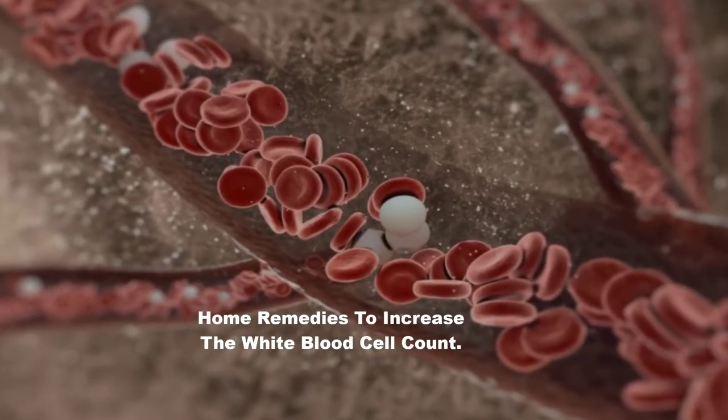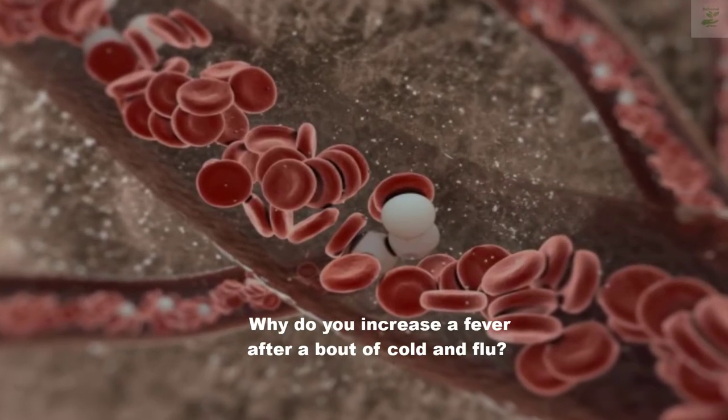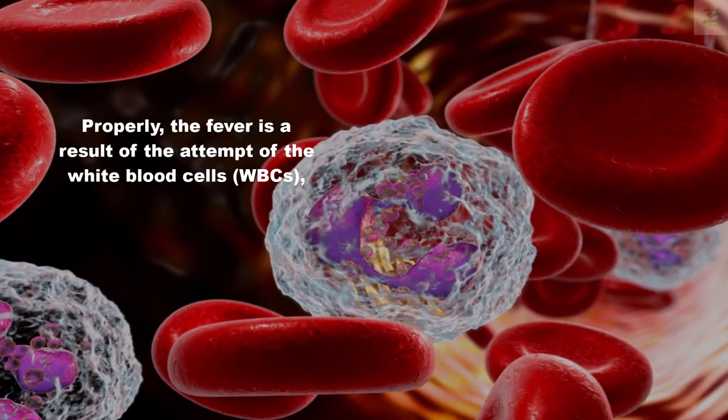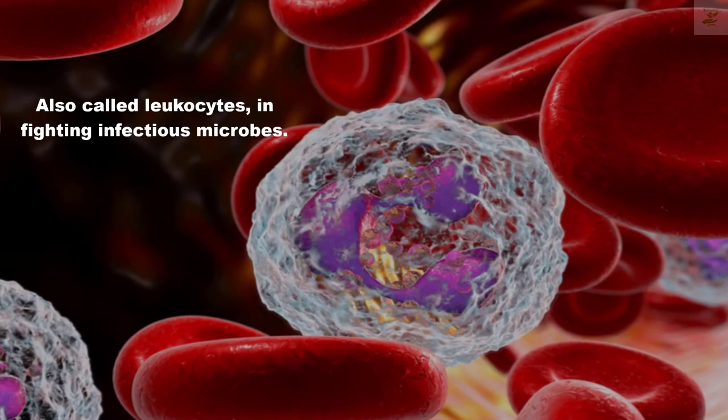Home remedies to increase the white blood cell count. Why do you get a fever after a bout of cold and flu? The fever is a result of the white blood cells (WBCs), also called leukocytes, fighting infectious microbes.